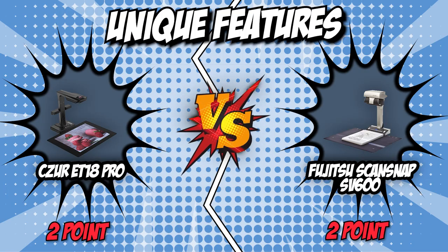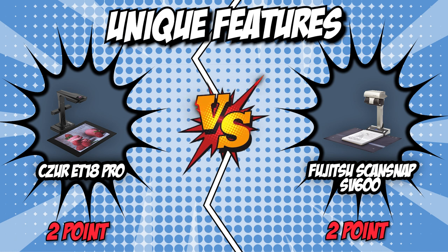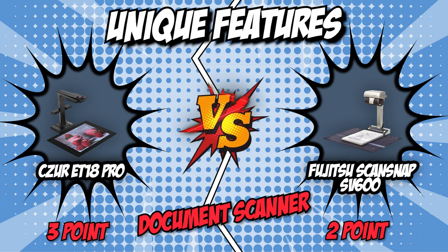Although this category ultimately comes down to preference, we believe the ET18 Pro, as its name suggests, offers a much more professional feature set. For this reason, we are giving it the final point of this battle. Finally, we have come to the end of this battle of document scanners between the Czur ET18 Pro and the Fujitsu ScanSnap SV600.